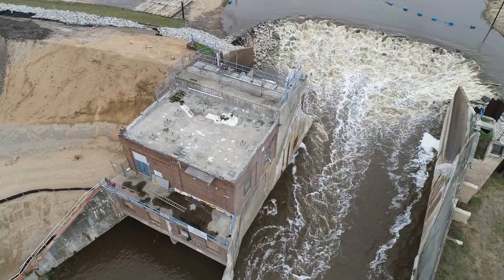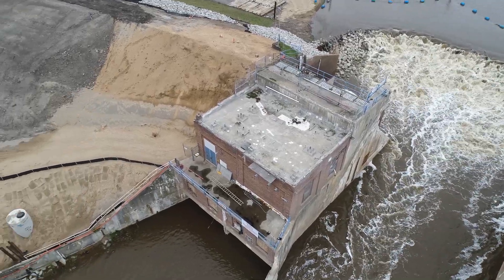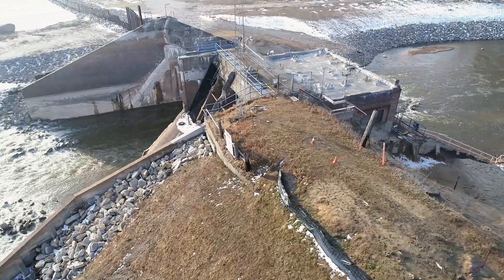The final phase of construction will consist of building the Tobacco Spillway and the Titabawassee Primary and Auxiliary Spillways.